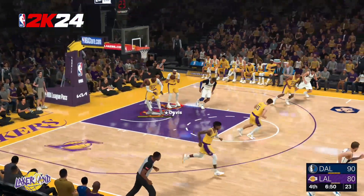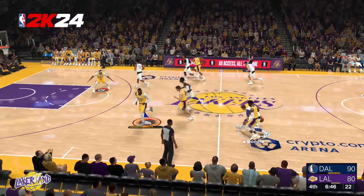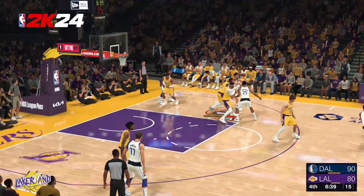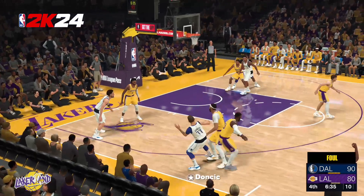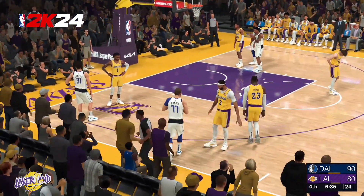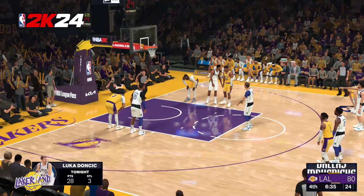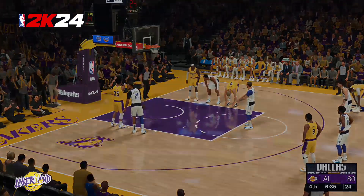Thompson against LeBron. Thompson kicks to Irving. Doncic outside — through the five, almost hit the three-point bucket, and he'll go to the line to shoot three. That's on LeBron James. That free throw good from Doncic. We're still waiting for that first miss from the line this half — such a vision on the board.